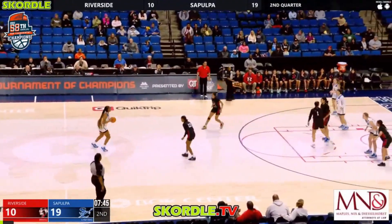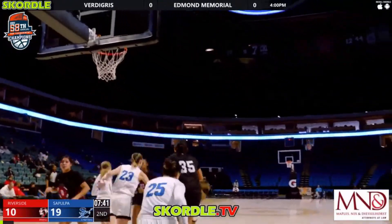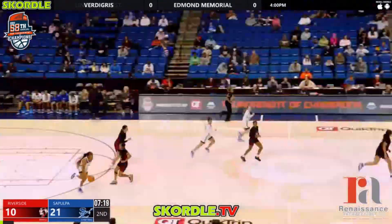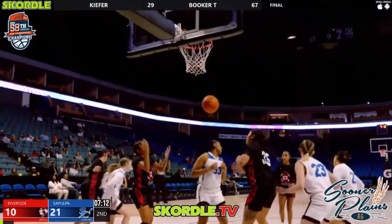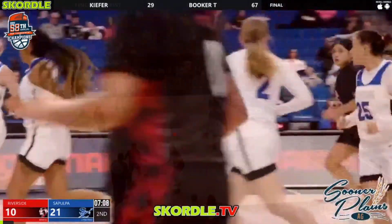Tyler Hurd will walk it up now for Sepulpa. Pass up ahead to open — Bilby in the corner knocks down the long range two, nice shot from Taylor Bilby. There's another rebound from Tyler Hurd, up to Bilby, right corner for a three — hits the back iron and then drops back in. Nice shot from Taylor Bilby, her second made three.